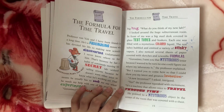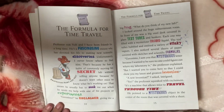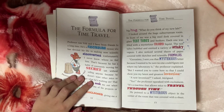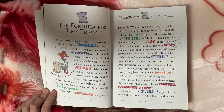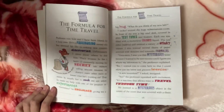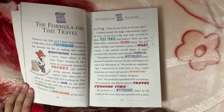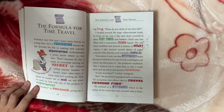Professor Ronville and I have been friends for a long time. He's a fascinating mouse who has devoted his life to making new scientific discoveries. I never know where to find him because he has a habit of traveling to his secret lab without telling anyone, as he doesn't want other mice to know what he's working on. That means he usually has to seek me out when he needs my help with one of his projects.